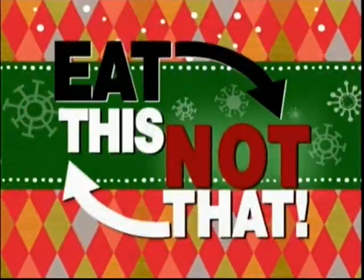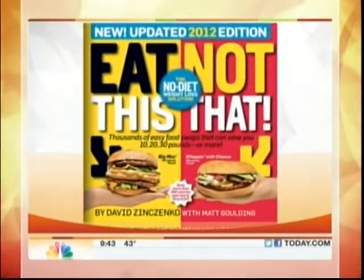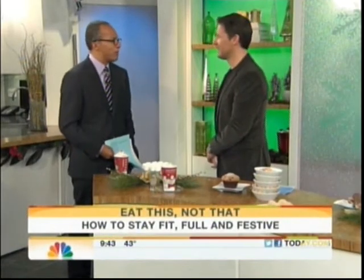This morning on Eat This, Not That: Holiday Treats. If you're racing around shopping and grab a muffin or a coffee drink on the go, watch out. If you don't make smart choices, Santa will not be the only one sporting a big belly this season. David Zinzenko is the author of the New York Times bestseller Eat This, Not That 2012. Great to see you. The holiday treats are always fun.